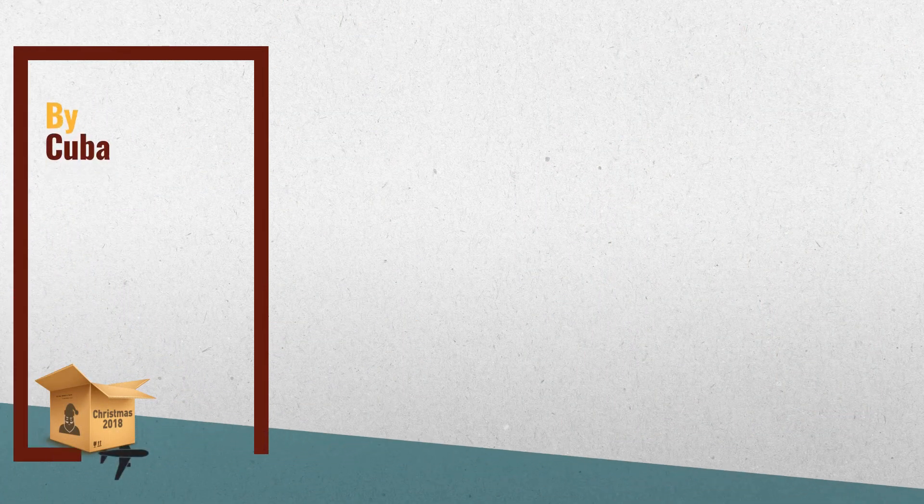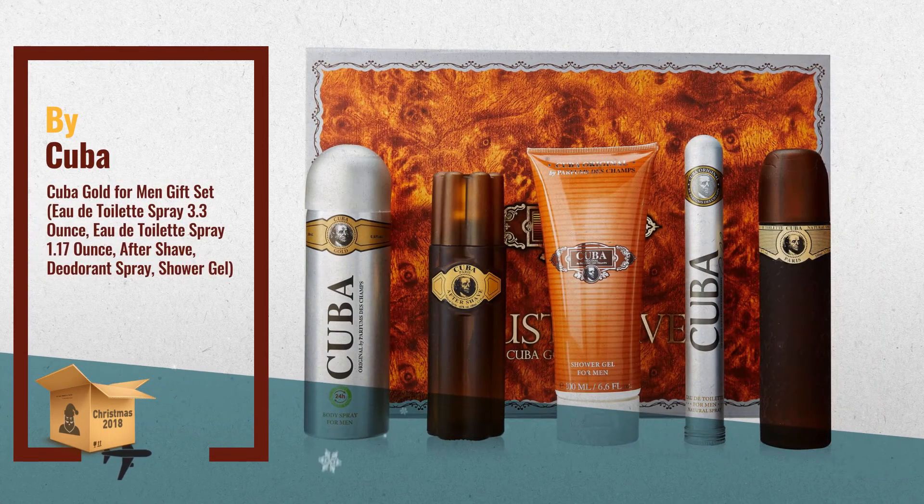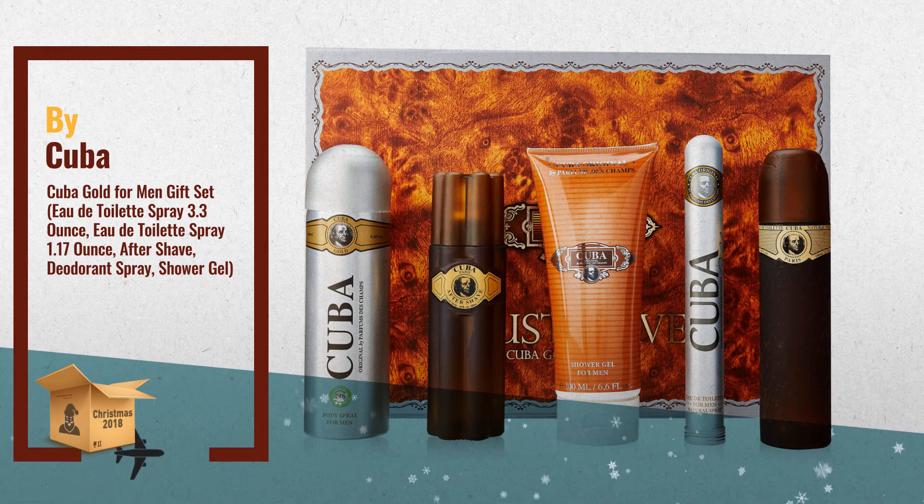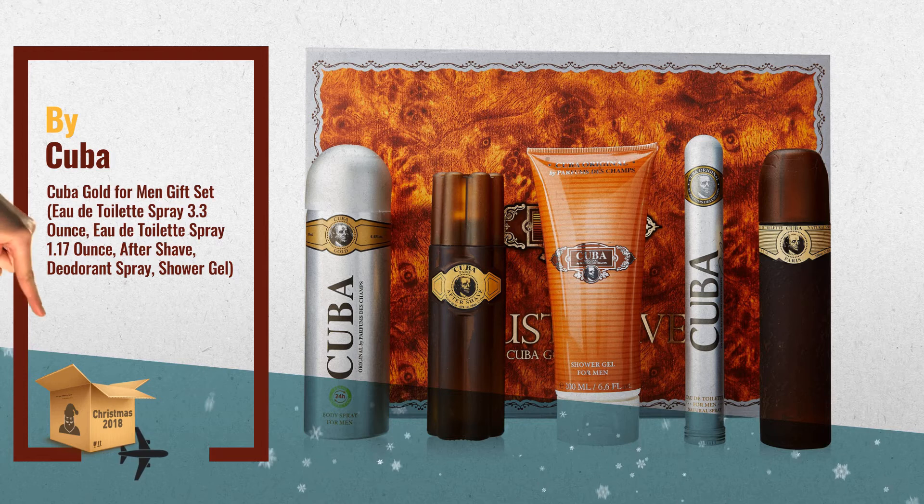Number 3: Launched by the Design House of Cuba, this masculine fragrance has notes of bergamot, lavender, vetiver with a blend of woods and jasmine. It is recommended for a romantic wear, by Cuba.